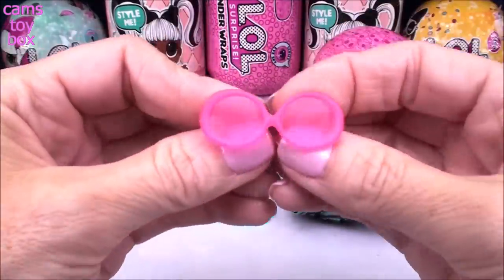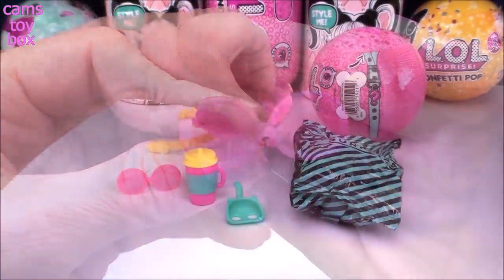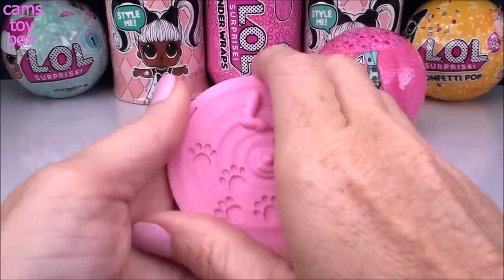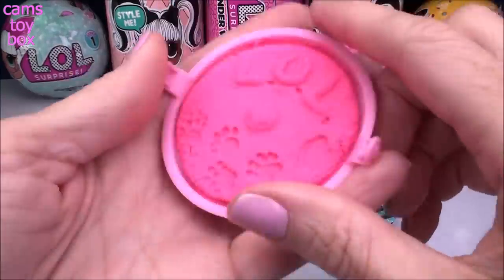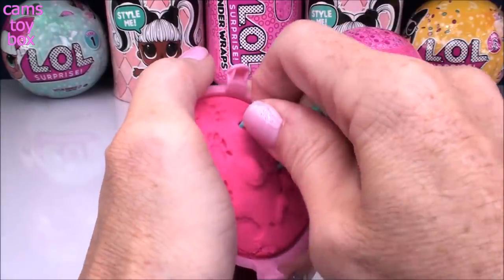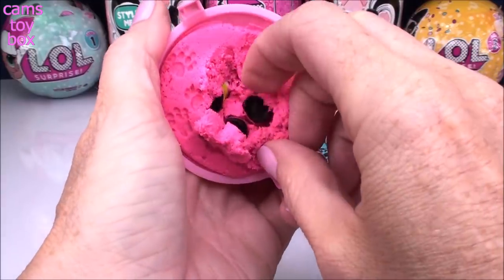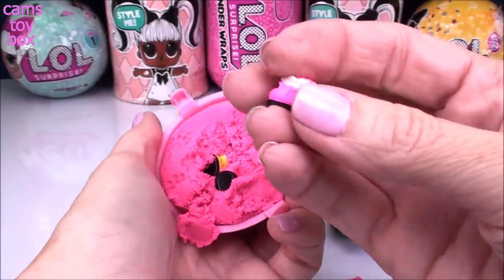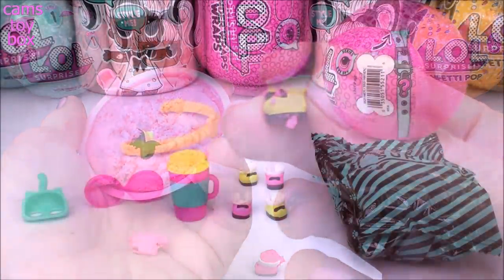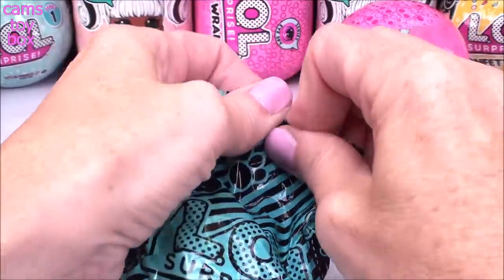Whoa, look at these sunglasses — those are super super bright. Let's check out what kind of accessories are hiding in here. Beautiful pink! I love all these deep pinks we're getting in this video so far. And we have shoes — pink shoes and also yellow shoes. With all of these beautiful bright colors, I'm pretty sure I know who's hiding inside of this blind bag.